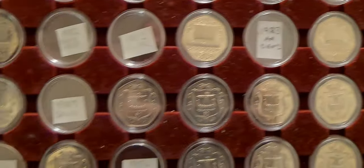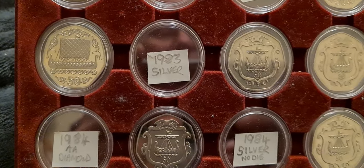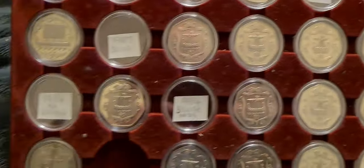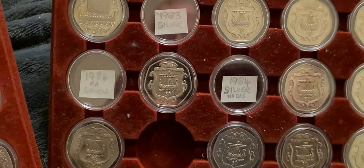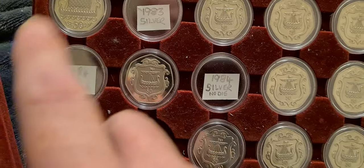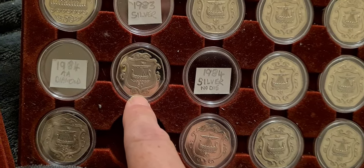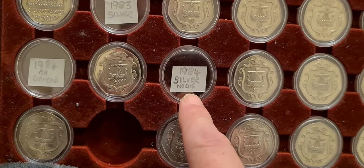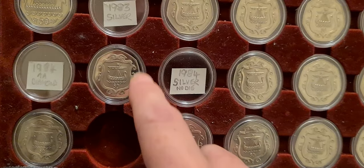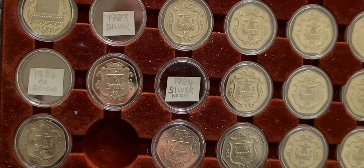Then we've got a couple more. On the next shelf we're missing the 1983 silver coin, and that finishes off that row. On the next row we're missing the 1984 diamond proof coin with the AA die mark. We have the 1984 diamond proof coin without the die mark. And then we have the 1984 silver coin with no die mark.